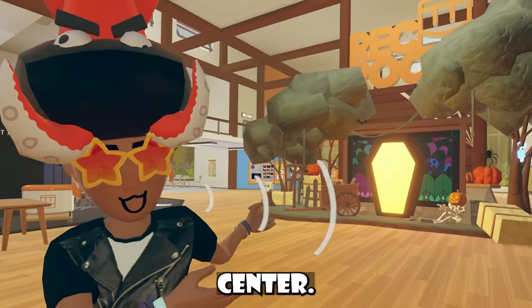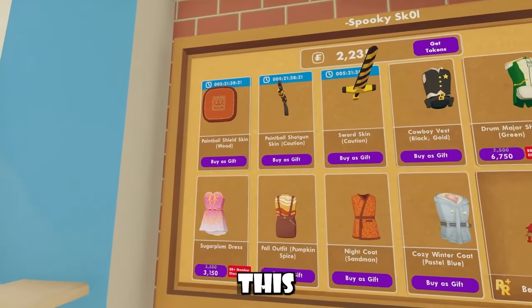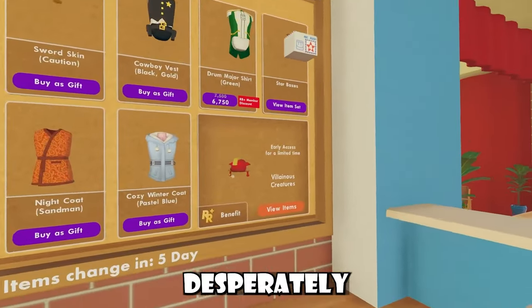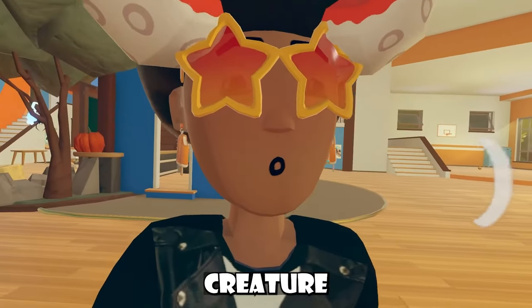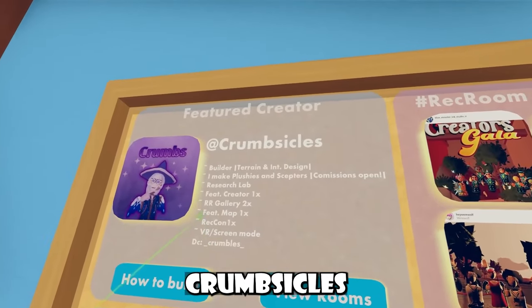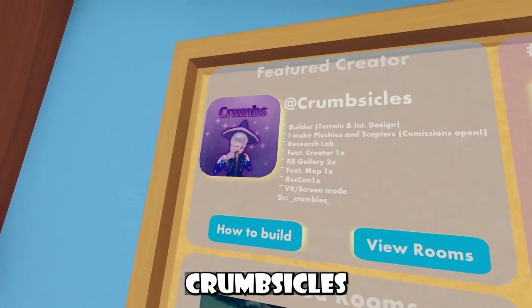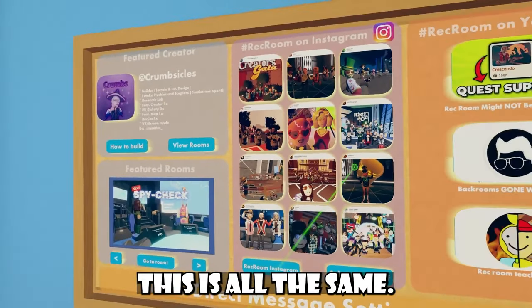Some pretty cool stuff is inside the Haunt Center — we'll check that out later. Inside the Wreck Center right now, you guys will find this new Wreck Center shop; nothing too interesting or notable. We also desperately need another villainous creature, by the way. Over here inside the board, you can notice a few things did change. We have a featured creator called Crumbsicles — Builder, Terrain, and Interior 9. They are part of Research Lab and they've been in all these things and can be in screen mode. Other than that, this is all the same.